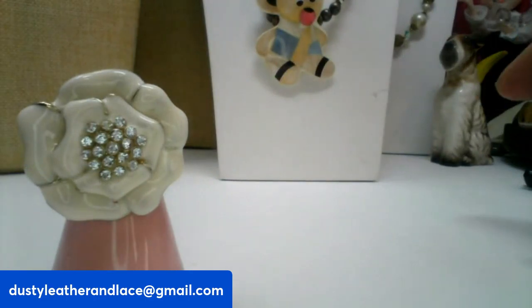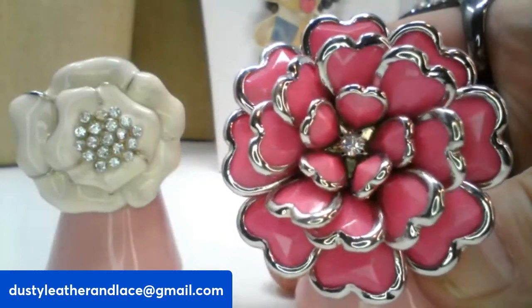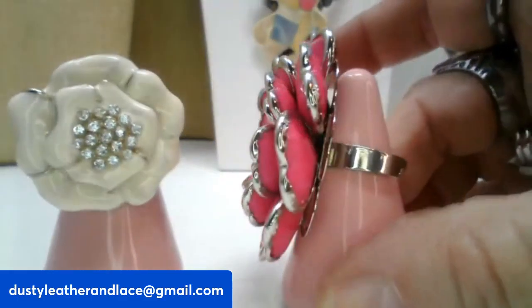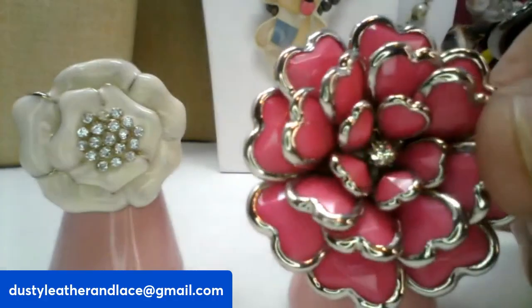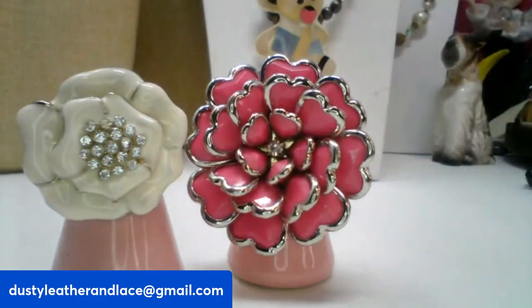Next is a cute acrylic and silk ring trimmed with silver tone with a rhinestone in the center — a pretty fashion ring and it is adjustable. Big adjustable size so it fits just about anyone. This one is ten dollars, number fourteen.